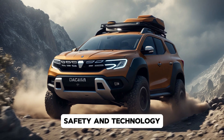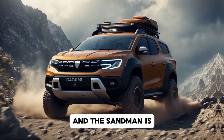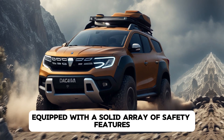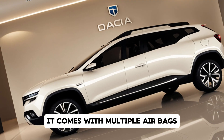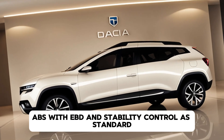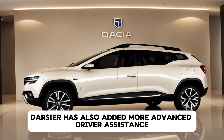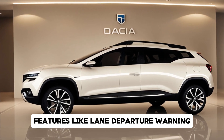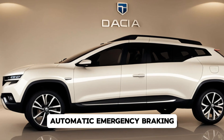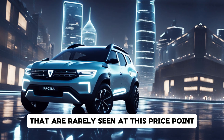Safety and Technology. Safety is a big consideration for Dacia, and the Sandero is equipped with a solid array of safety features. It comes with multiple airbags, ABS with EBD, and stability control as standard. Dacia has also added more advanced driver assistance features like lane departure warning, automatic emergency braking, and rear parking sensors — features that are rarely seen at this price point.